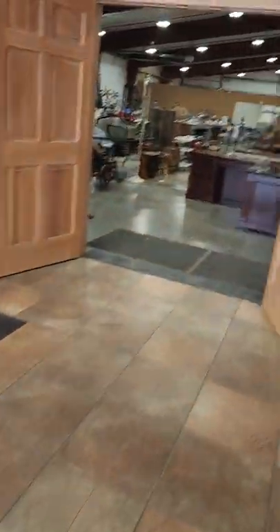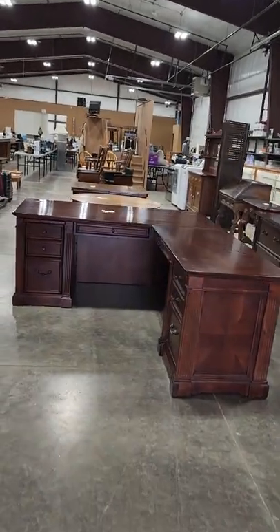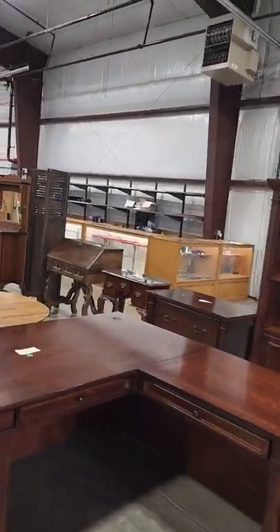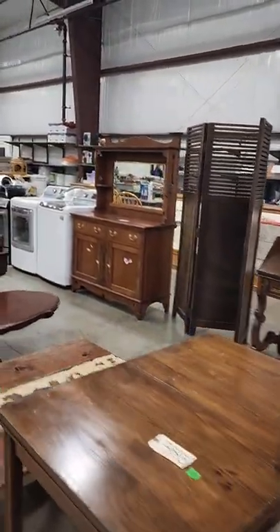As we go out into the main auction room, we'll give you a quick tour of that. There's a nice office desk set up with credenza and file cabinets and more furniture, a good mixture.